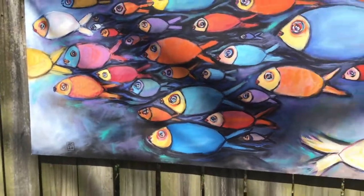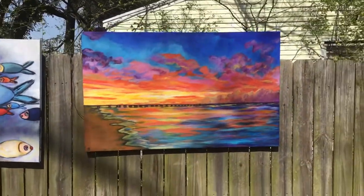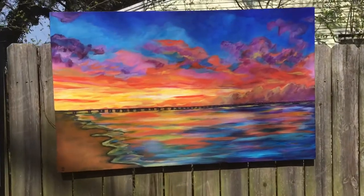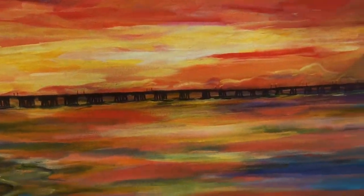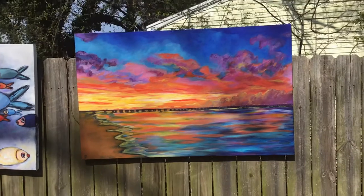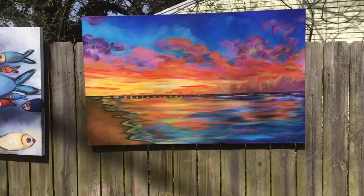We'll end with what I call Breathe. Who doesn't love a good old-fashioned sunset, to help you relax and feel calm? I'm zooming in on the sunset — all the colors and details. Well, I hope you enjoyed my gallery tour. Thank you.